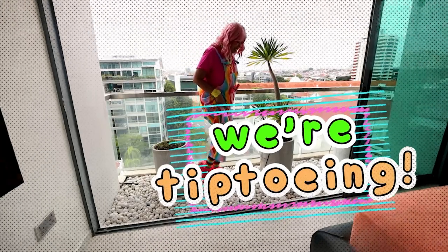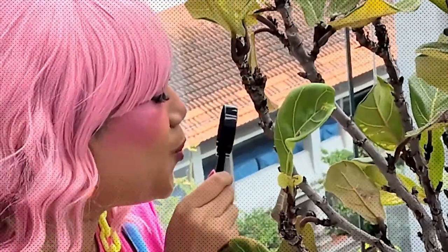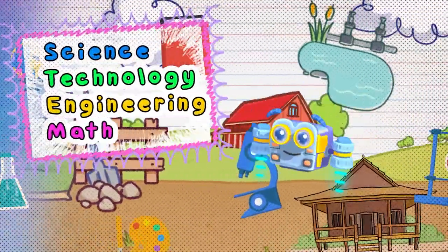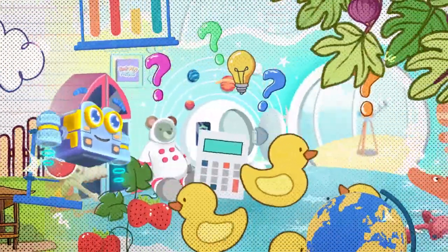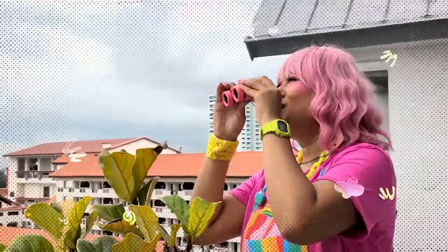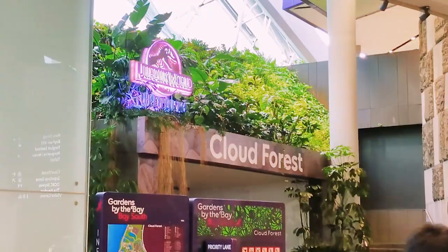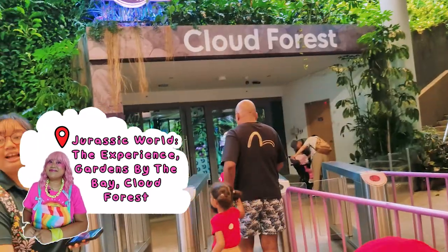We are tiptoeing and we are exploring! Ang STEM ay makikita kahit saan. Everywhere we go, there's a little bit of science, technology, engineering, and math hiding around us. Mahuhulaan nyo kaya kung ano ang mahahanap natin ngayon. So grab your shoes, grab your binoculars. It's time for our STEM adventures to... Ta-da! The Jurassic World Experience and Gardens by the Bay.